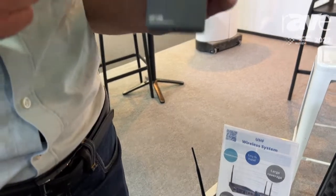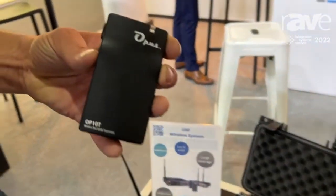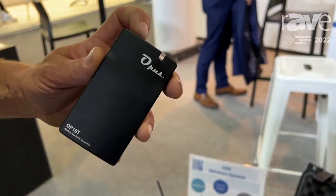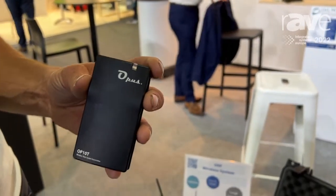This is the portable solution — a portable receiver — but we also offer a portable transmitter. In this case, the usage is more for tour guiding, for example. You just connect a microphone to this device, it will capture the audio and transmit it to one or several receivers.